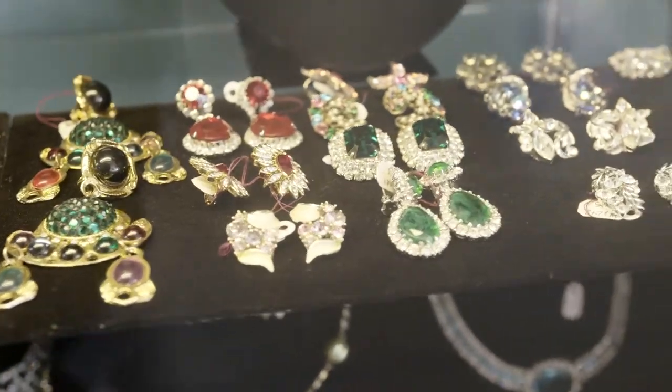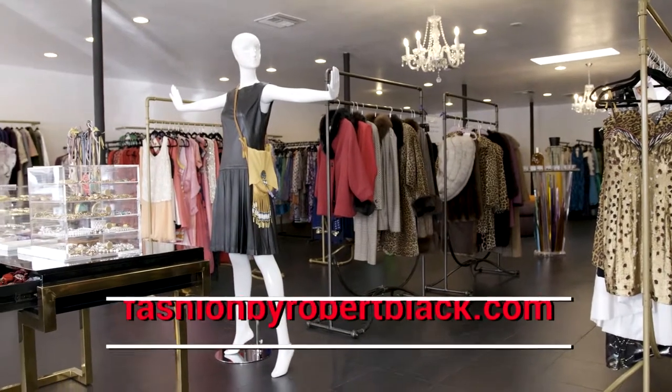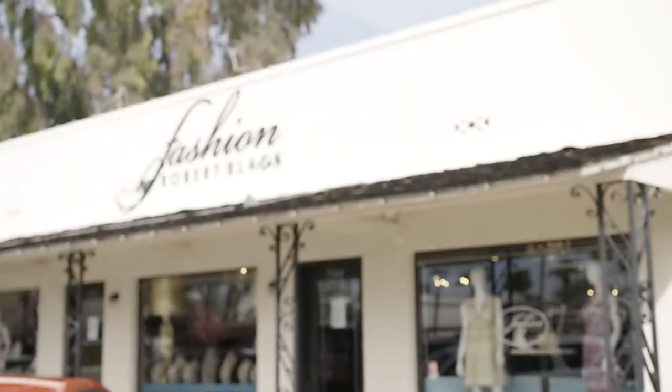Our job then, as the stewards of the clothes, is to give them a new life and find that new owner that takes them to the next party. That's truly how we look at it — it's not just a retail store for us. There's a lot more to it. They have such a great selection there, and what makes that place extra special is you'll never know who you'll see — they have celebrities that shop there.